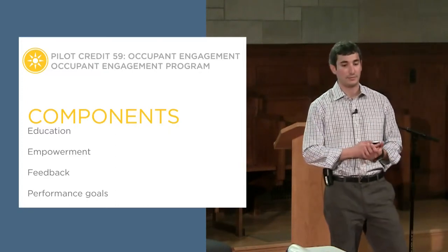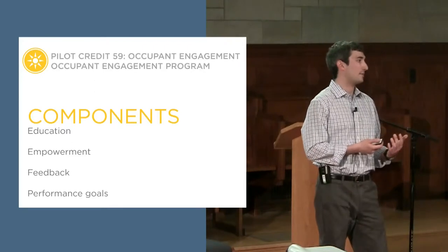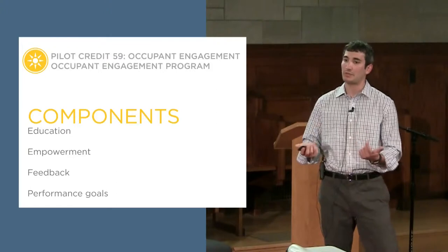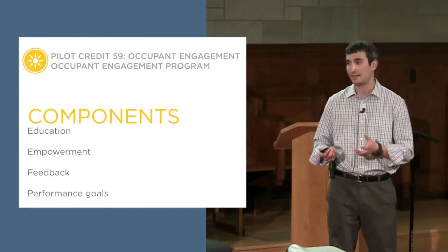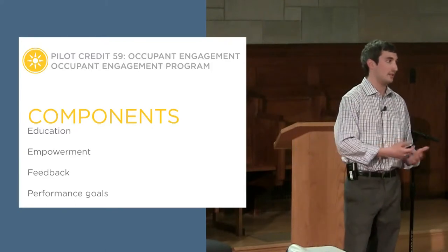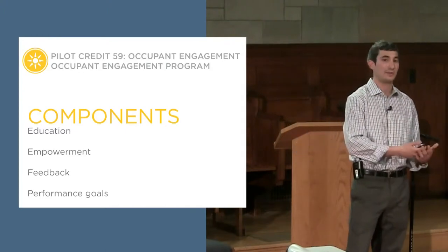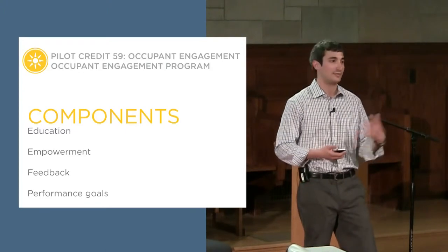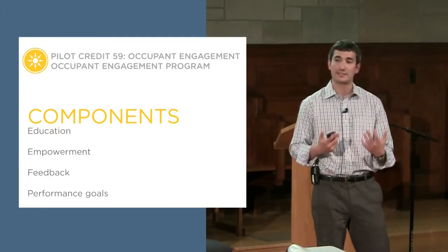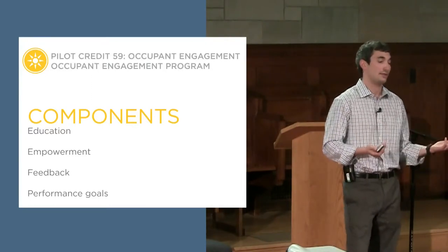There are different aspects depending on project type. The last component of the engagement program we're asking teams to implement is some sort of feedback mechanism to management. If an occupant notices something is wrong — a faucet leaking or a light that isn't turning off — make sure there's something in place to let someone know. We believe that's a critical part of the engagement program. It's kind of a 'see something, say something' mentality — make sure there's a system in place that occupants can comfortably use to report issues.